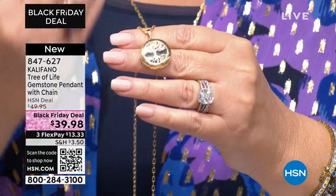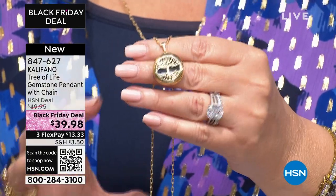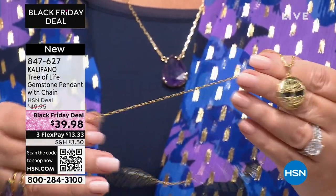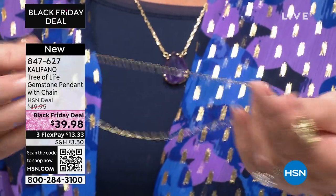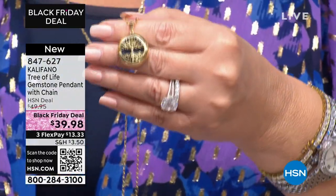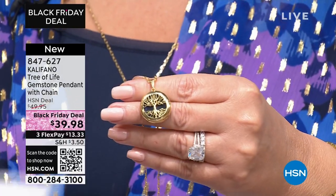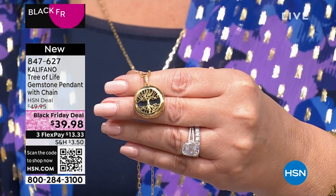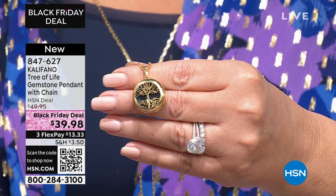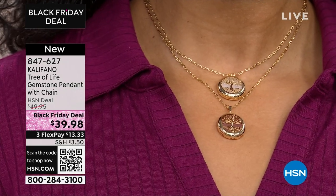It looks expensive. The gold finish — that is gold electric plate — and it just has the most beautiful, solid gold look and feel to it. The chain is great. This pendant would slide off the chain, and you can use that chain for other pendants because it's such a nice chain. The chain is completely adjustable — I believe it goes from 18 to 20 inches. And again, first time ever to be seen, and it's a Black Friday deal at $39.98.